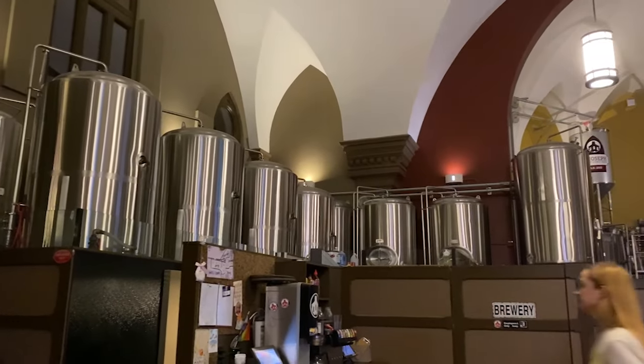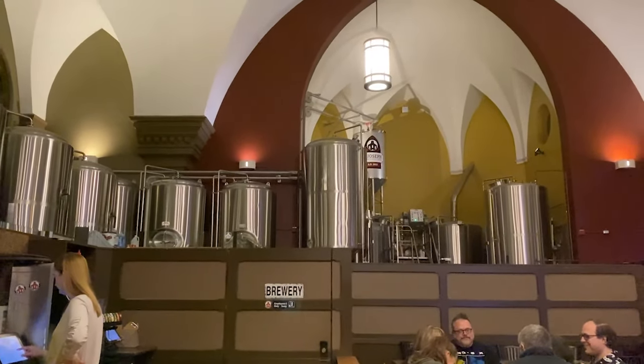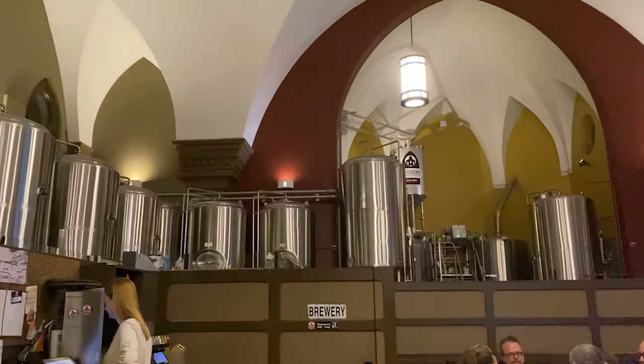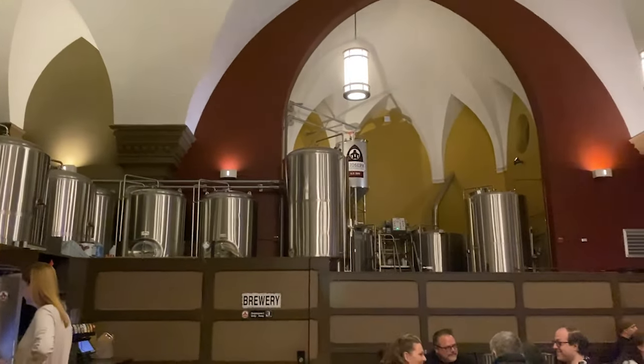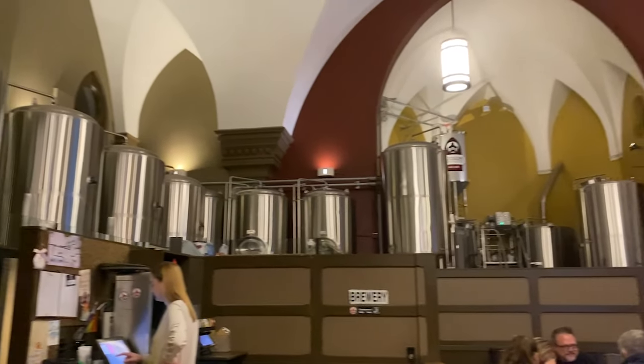I like their brew house here — it's right out in the open and it takes up the front part of the church where the priest or pastor usually stands. I wish you could see all the inner workings, but that wall is in the way.